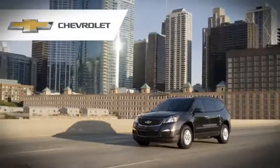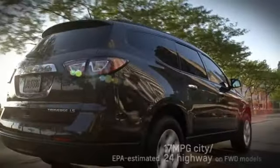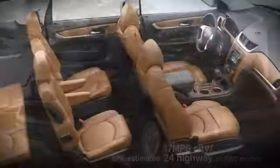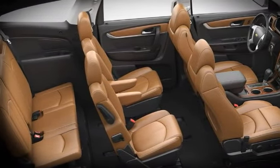The Chevrolet Traverse. Once in a while, a crossover comes along that has it all. A beautifully designed exterior, generously appointed interior, an impressive fuel economy, and let's not forget roominess. Traverse offers a true third row that seats grown-ups comfortably.